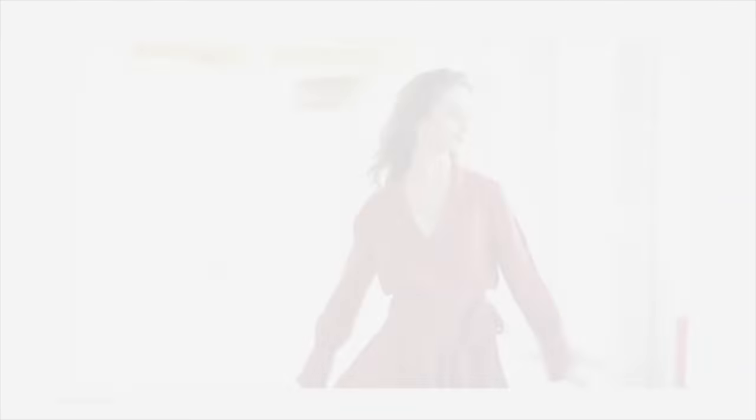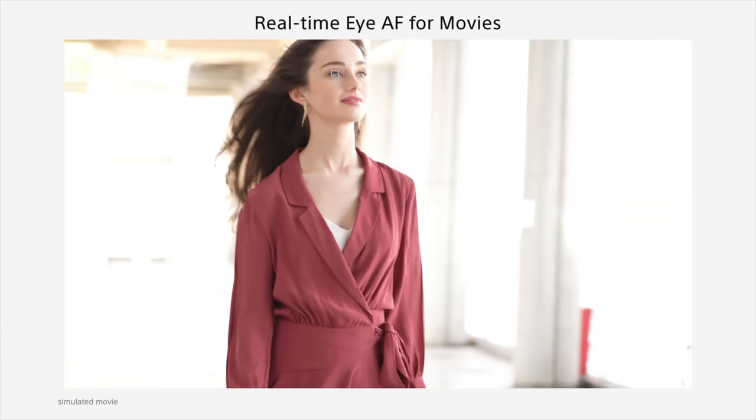I'm making a big assumption that the a7S III is going to have excellent face and eye detect autofocus in video. Just look at the rest of the top of the range in the Alpha lineup — they all have really good autofocus, so there's no excuse. If Sony misses on the bigger battery, the touchscreen, dual SD cards, and awesome autofocus, I can see them getting slammed in reviews. They've been working on it for a long time — they've got to get it right.